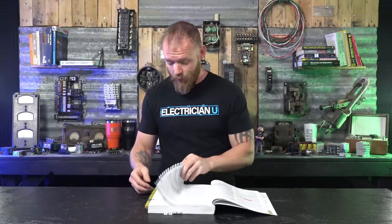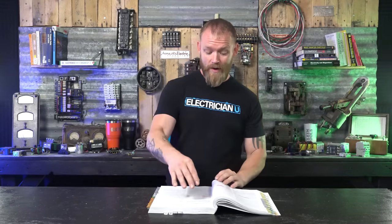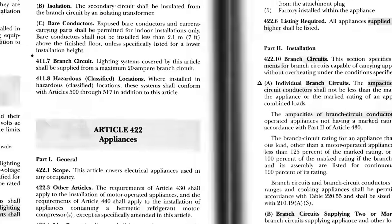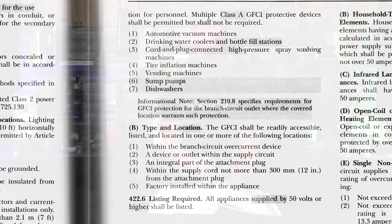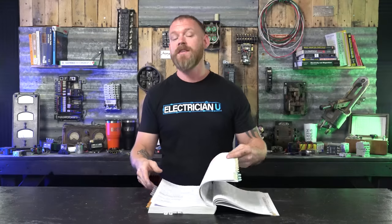So what does it say in Article 422 when we're talking about appliances? Does it even mention arc fault? It does not. It mentions ground fault, specifically in 422.5A — ground fault circuit interrupter protection. It covers very specific locations: automotive vacuum machines, drinking water coolers, cord and plug connected high pressure spray washing machines. All of this is for non-dwellings. So in 422 they give you all of the GFCI locations, assuming you're not in a dwelling unit.